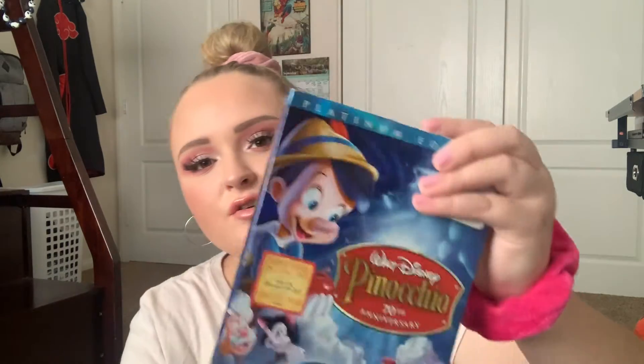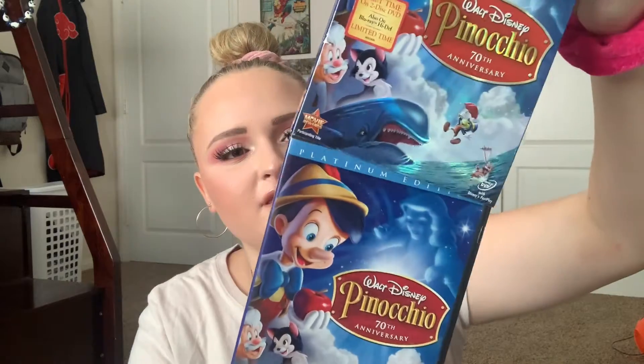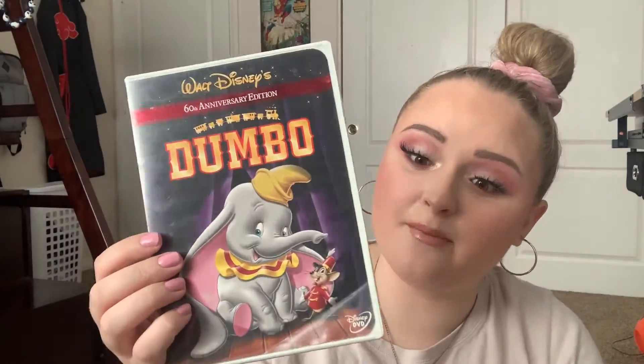Next up we have Pinocchio. This is also a packaged one, though I don't think this one is actually as old as some of the others — it's in pretty good condition. And I have Dumbo, which is definitely one of the older ones. The packaging is really bulky and just by the look and feel of it I can tell this is an older release.